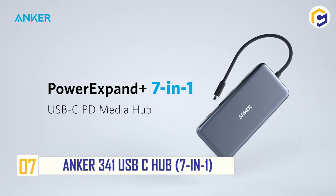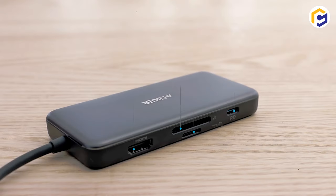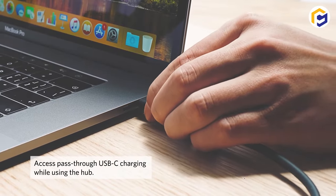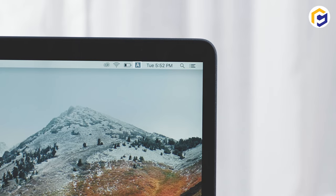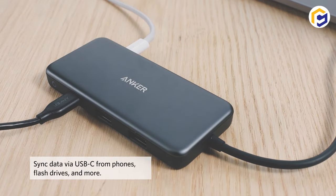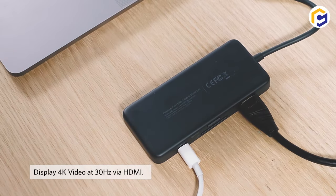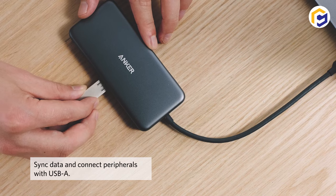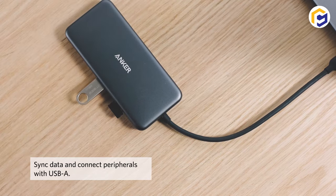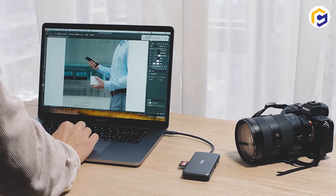Number 7: Anker 341 USB-C Hub 7-in-1. Plugging device chargers into a switchboard looks weird and messy? No problem! With its USB-C pass-through power delivery and multiple ports, the Anker 7-in-1 USB-C Hub is a powerful device with a lightweight structure. There's availability of two SD card readers, two USB 3 ports, 4K output at 30Hz, and a gigabit ethernet cable to offer fast internet connectivity.